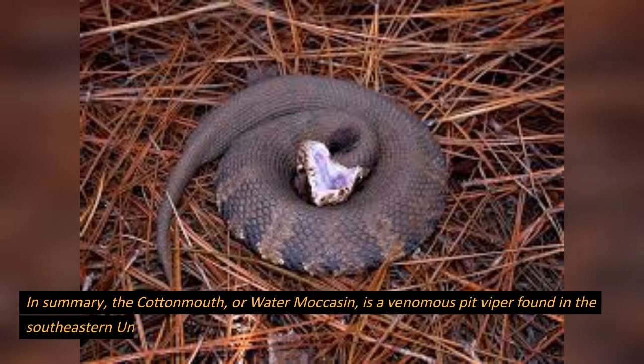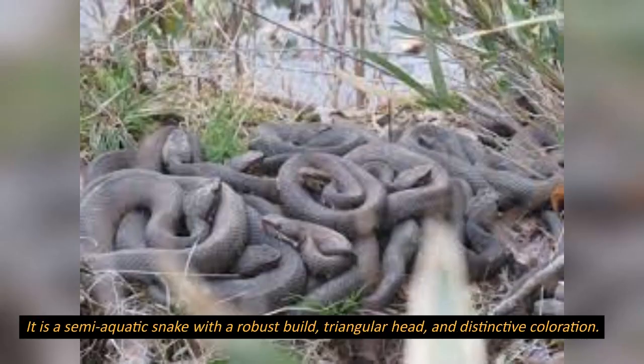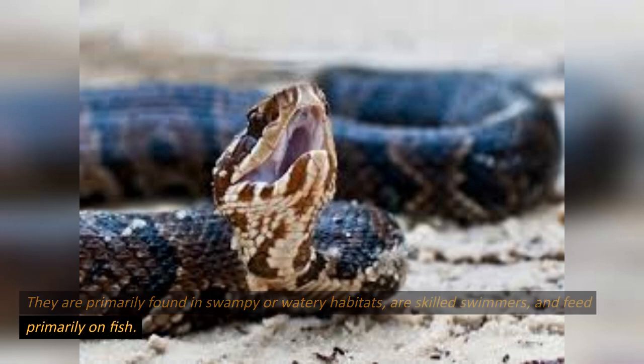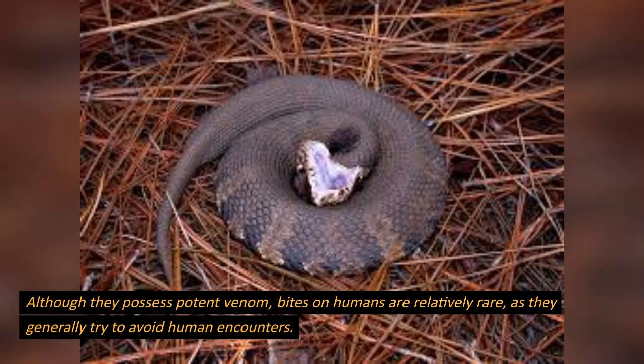In summary, the cottonmouth, or water moccasin, is a venomous pit viper found in the southeastern United States. It is a semi-aquatic snake with a robust build, triangular head, and distinctive coloration. They are primarily found in swampy or watery habitats, are skilled swimmers, and feed primarily on fish. Although they possess potent venom, bites on humans are relatively rare, as they generally try to avoid human encounters.